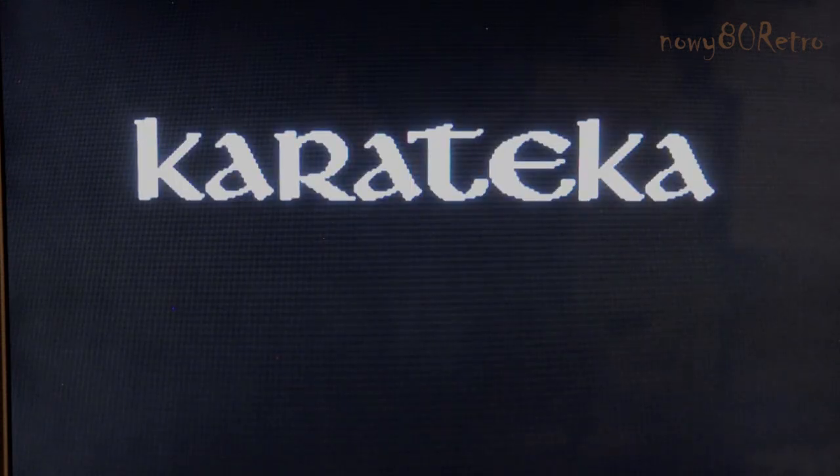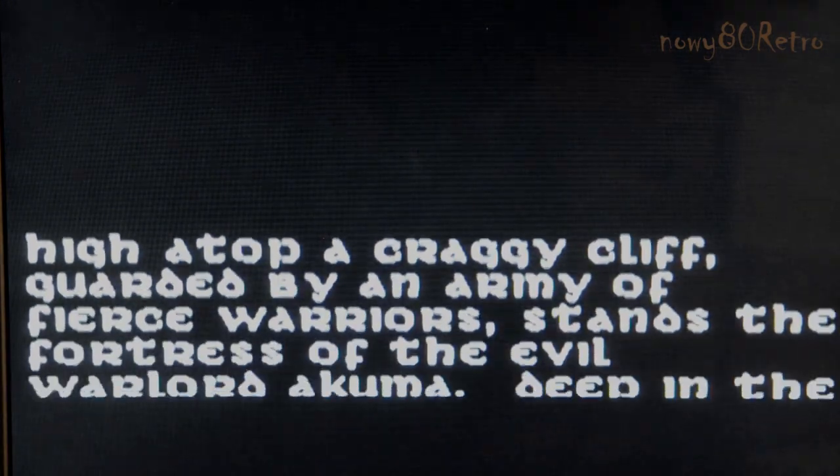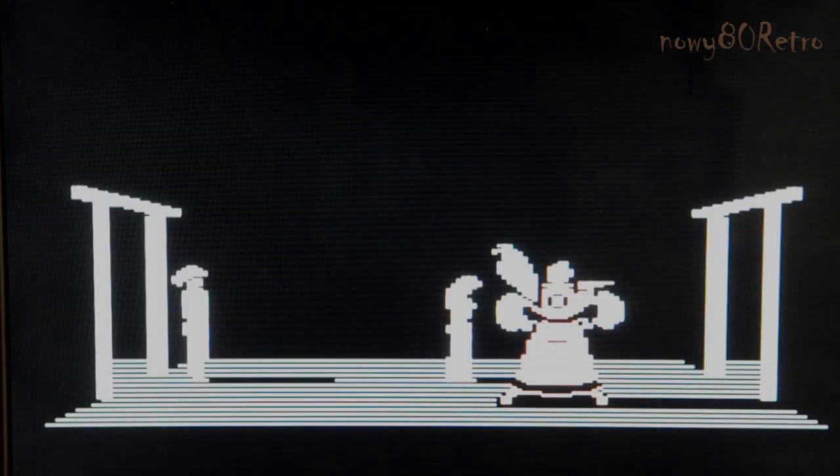Atari Corporation chose a different processor, the Motorola 68000, for the ST series. The 65C816 processor is very useful in the small Atari. On the big screen you will see the game with Rapidus switched on, and in a small window you will see the game with the standard Atari processor.